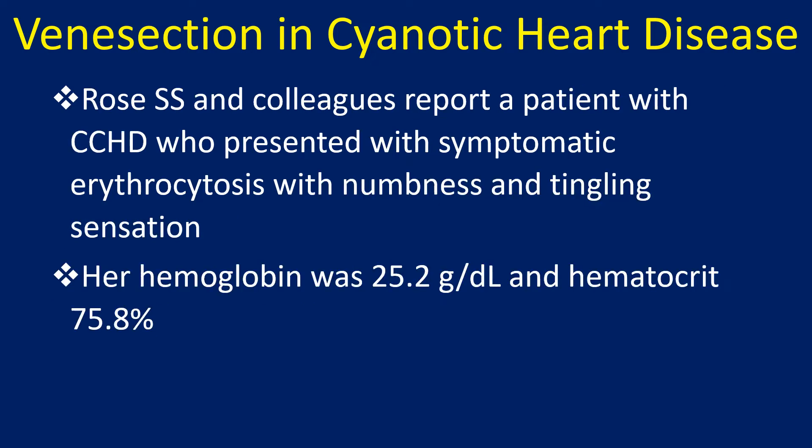Rose and colleagues report a patient with cyanotic heart disease who presented with symptomatic erythrocytosis with numbness and tingling sensation. Her hemoglobin was 25.2 grams per deciliter and hematocrit was 75.8%.